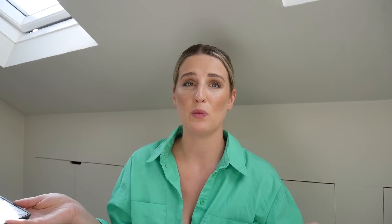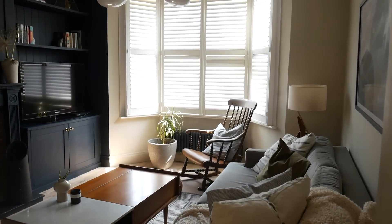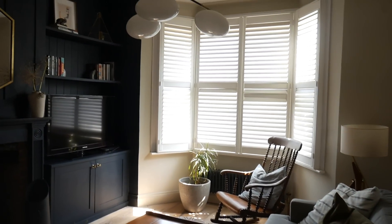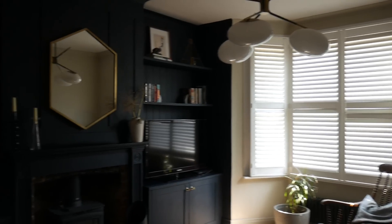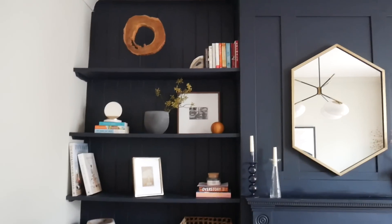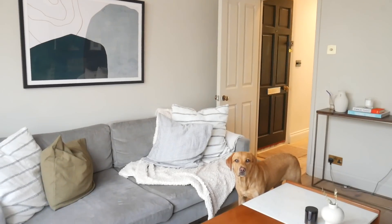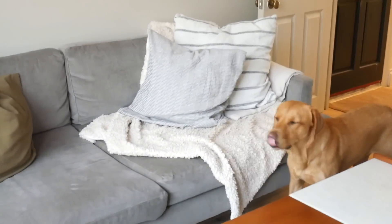The lounge — totally fine. I'm really happy with this room, we did it up three years ago and gave it a little refresh last year during the build. It serves its purpose well — we put the fire on in the winter and get cozy, and it literally looks like this constantly and never gets messed up, so that's great.